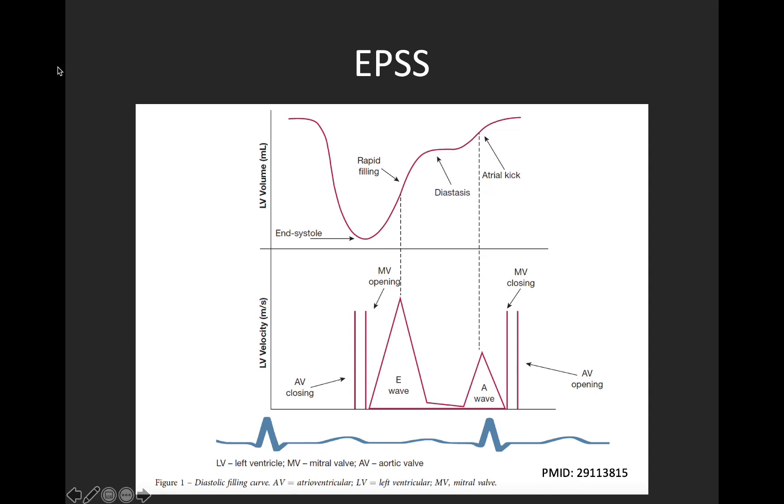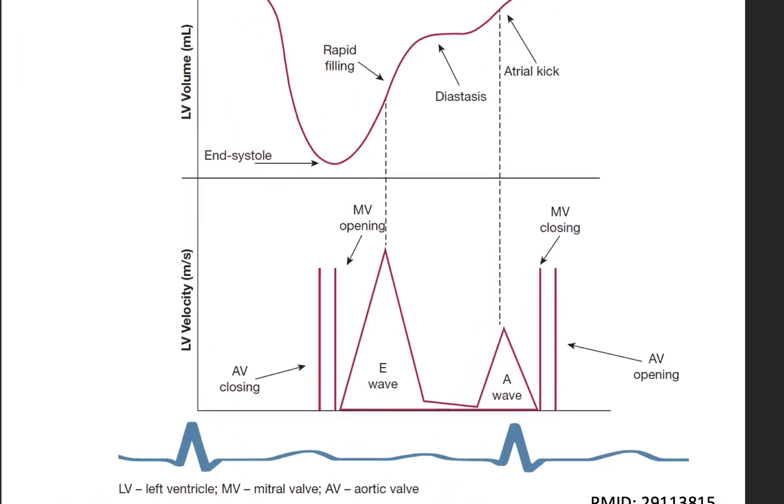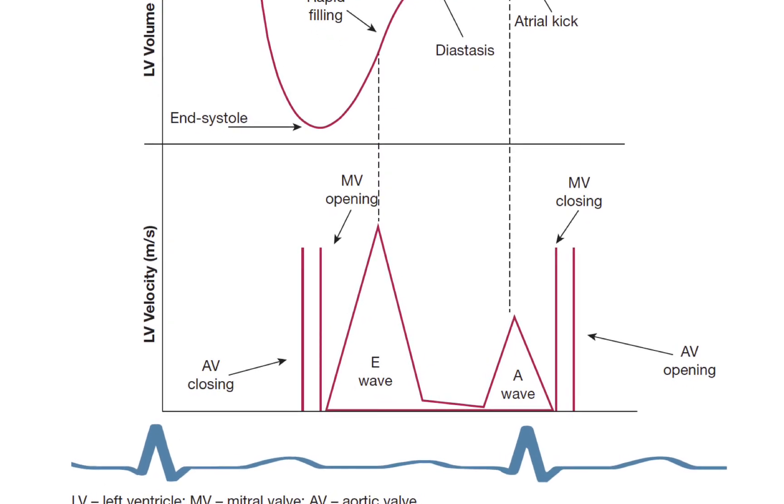The third parameter to help us categorize LVEF is EPSS — E-point septal separation. Diastology is a whole talk for another day, but this slide is useful to illustrate the normal mitral inflow pattern. In early diastole, when the mitral valve initially opens, blood rushes into the left ventricle. There's then a period of diastasis, followed by another small opening of the mitral valve due to the atrial kick. This bottom graph is what you'd obtain using pulse wave Doppler to look at blood inflow into the left ventricle.